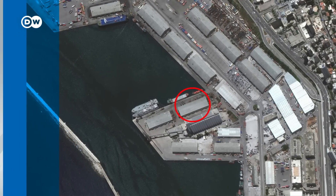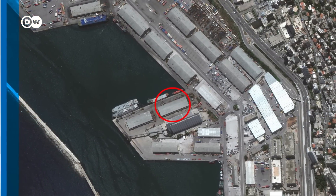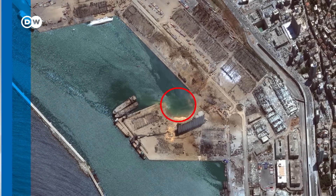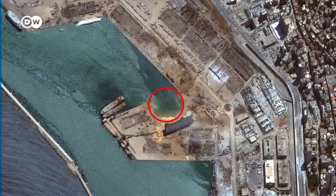Take a look at this. Here we have a look at the harbor before the blast. We know the fire brigade was fighting a blaze in the building that is circled in red. And now you see, after the blast, not only has the building been completely obliterated, so has the ground underneath it, leaving a water-filled crater and complete destruction around that area.